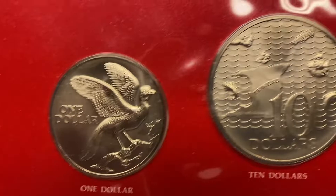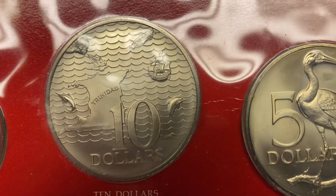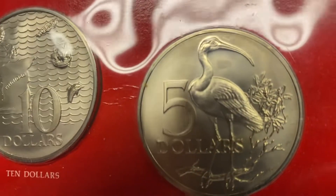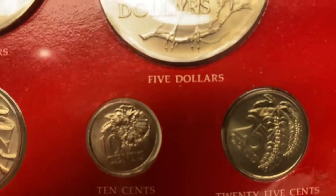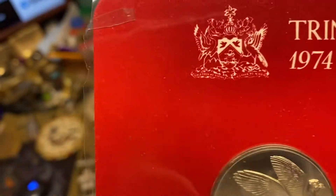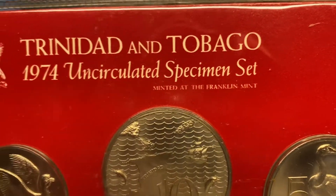Two birds, three birds. The ocean. Four birds. I thought these were pretty cool. They're a 1974.